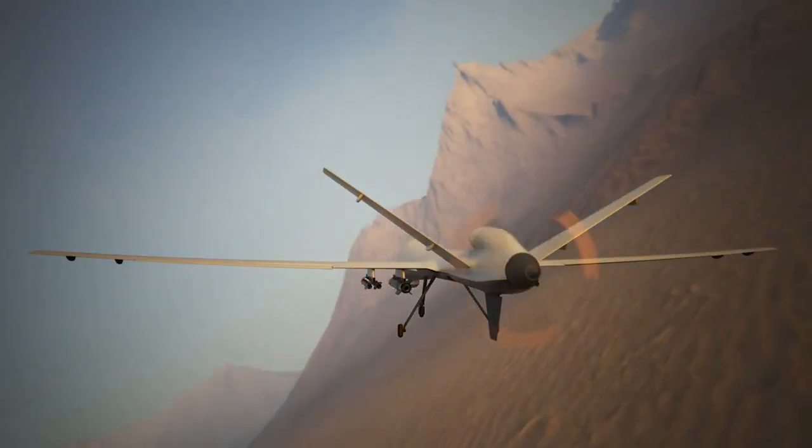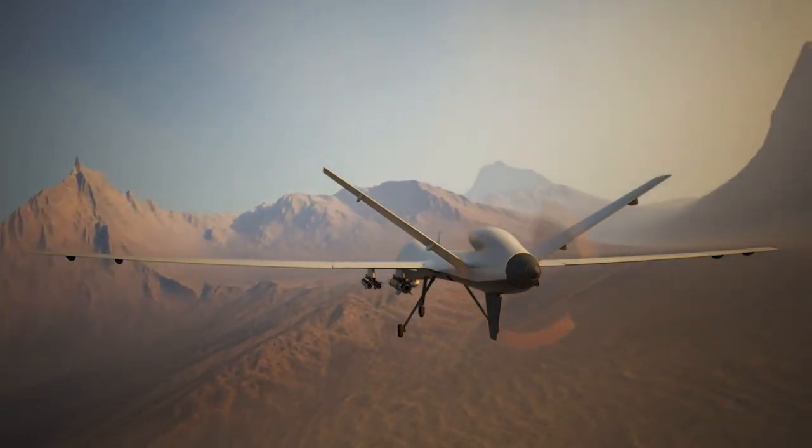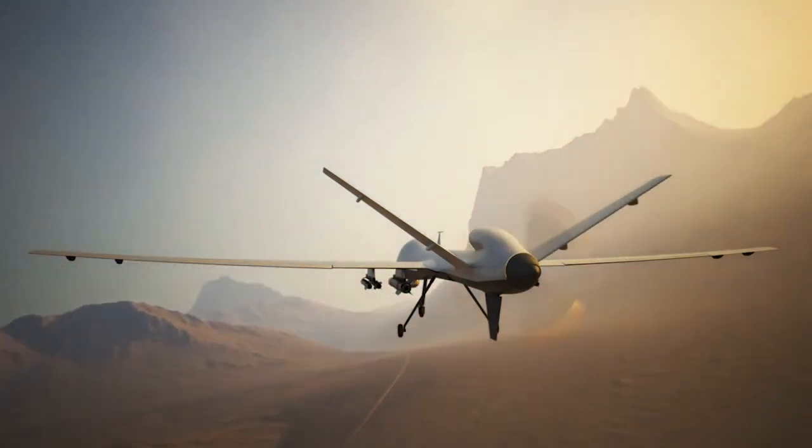As autonomous drone technology continues to advance, they are set to revolutionize various sectors, offering increased safety, efficiency, and environmental benefits.